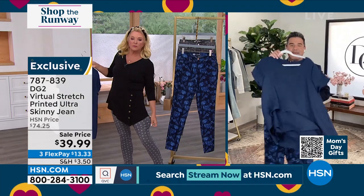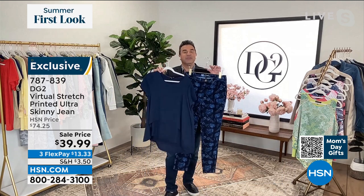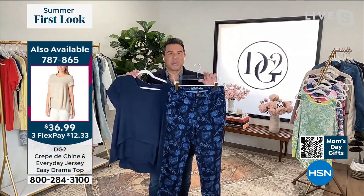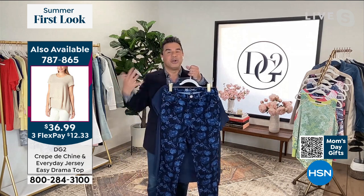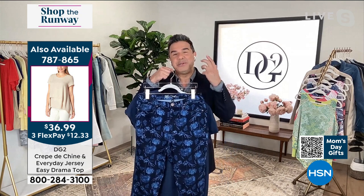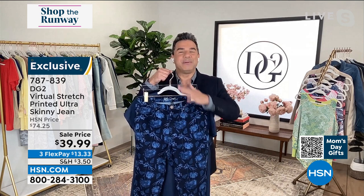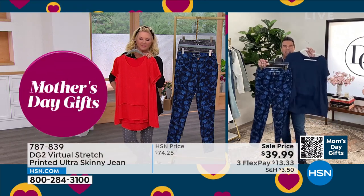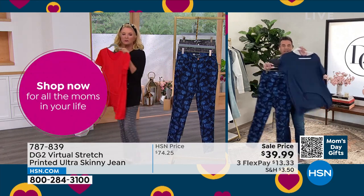I'm just showing you this with the top we have coming up next because they match back beautifully. You called it — it is a lighter weight, kind of spring-summer weight denim. So you get all the stretch of Virtual Stretch, all the body balancing benefits, the curve and the shape. Here's what I think is really important: if you are a gal who loves DG2 and you've been watching but maybe haven't invested in a printed or embroidered jean, this is the time to do it. When you invest in something you're a little bit scared of but kind of want to try, do it when it's $39.99, because you have zero guilt. And what I like about this too is that they're really subtle — they're kind of monochromatic, so you can wear them back to your favorite darks and make it easy to wear.